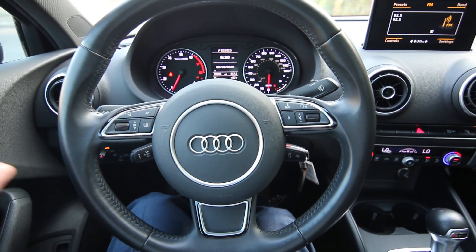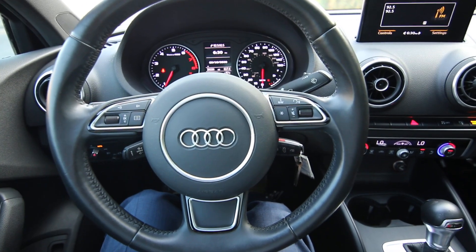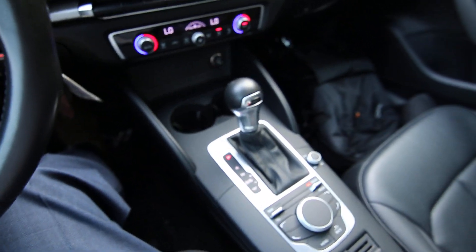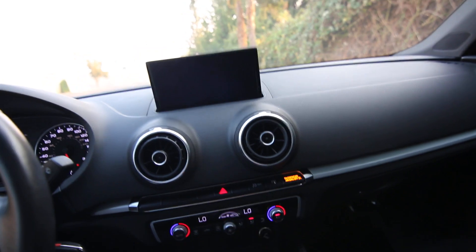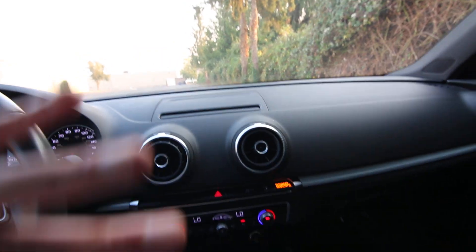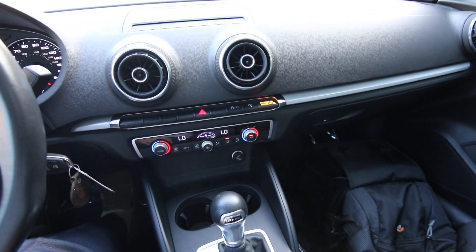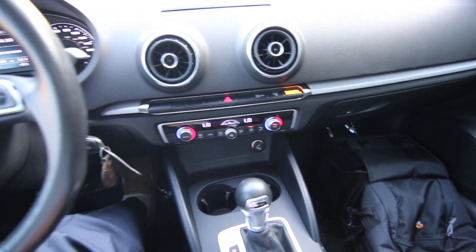In a lot of ways it looks like its bigger brother the A4 — the A3 is kind of a baby version of the A4. The infotainment screen tucks nicely into the dashboard when you're not using it, keeping things nice and clean and uncluttered. Dual zone auto climate control, great sounding audio system.